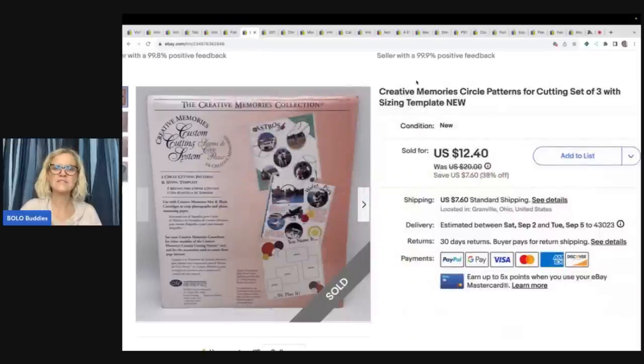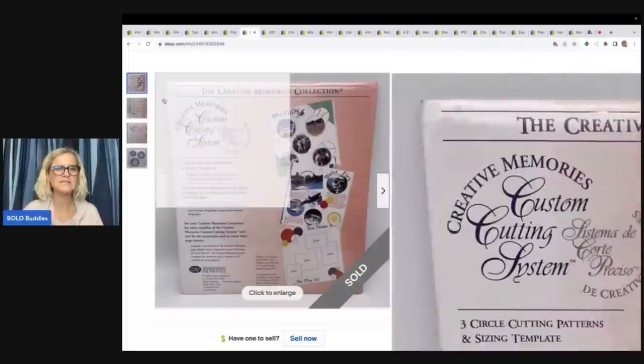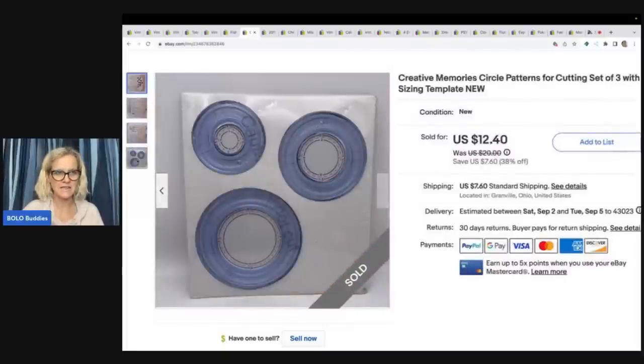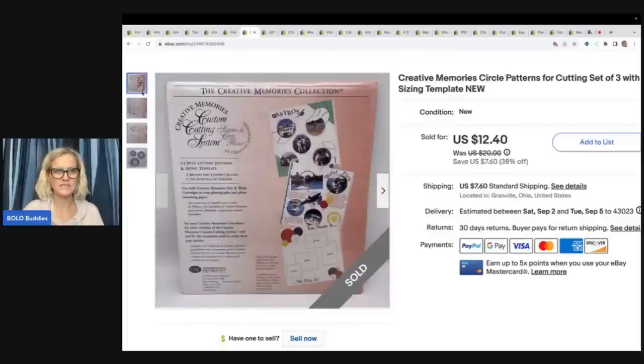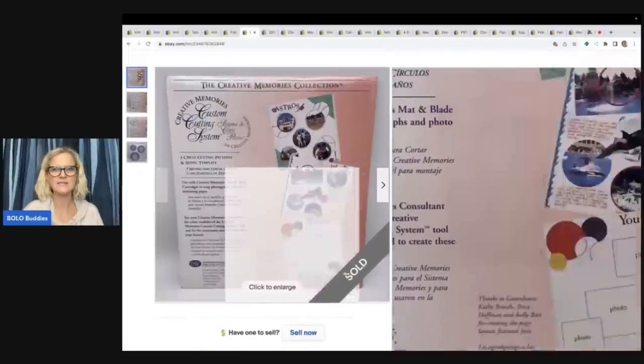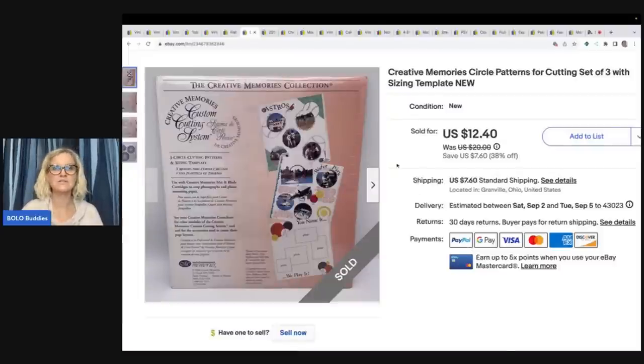This is a Creative Memories circle patterns cutting tool. I always pick up anything that is Creative Memories and is sealed — these items sell, especially the refill pages. This one took a little longer, but definitely a Bolo in my eyes. This one is from 2000 — a lot of these are vintage or retired. I got this at the Goodwill bins, which was surprising, and I sold it for $12.40 plus shipping.